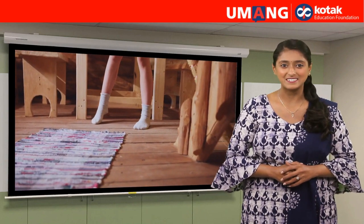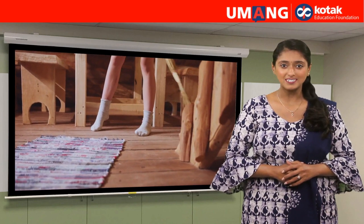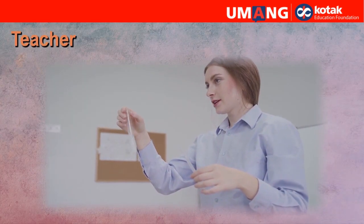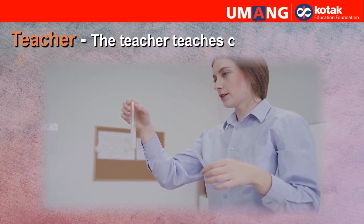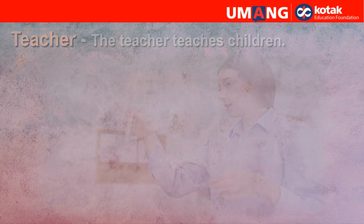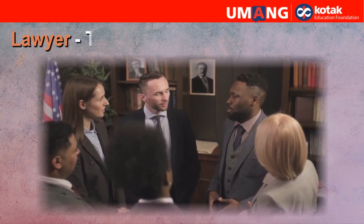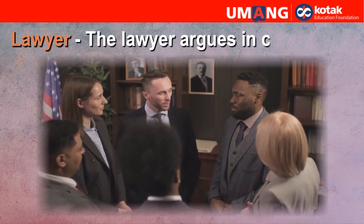Let's see. Say these words with me. Teacher. The teacher teaches children. Lawyer. The lawyer argues in court.